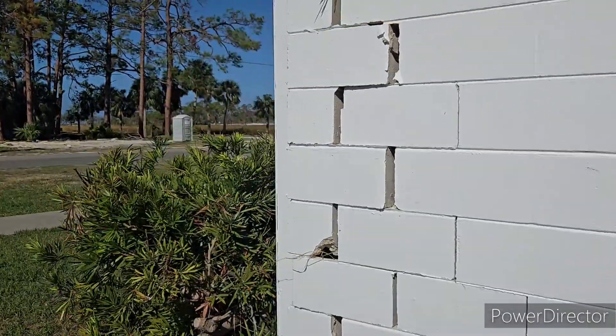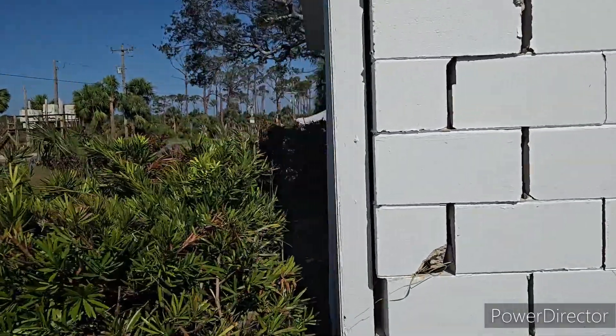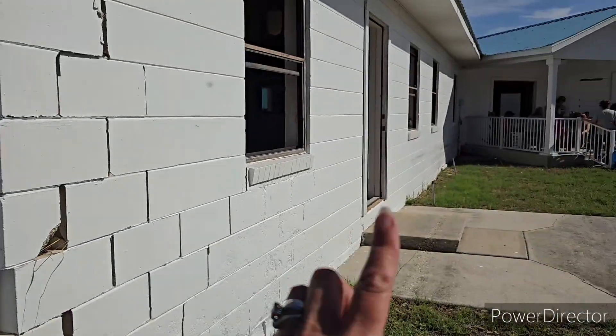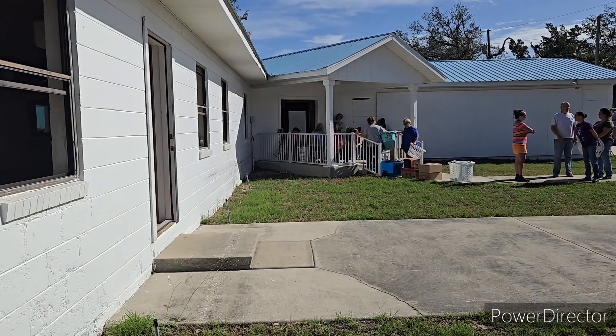When you look out here on the exterior of the building you can see the damage as well. There's their wall brace right now. They have another wall brace over there.